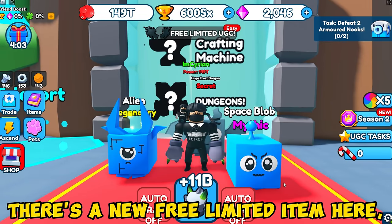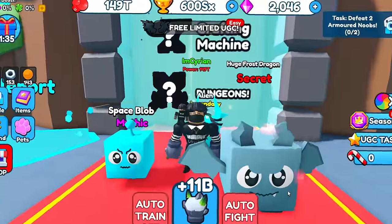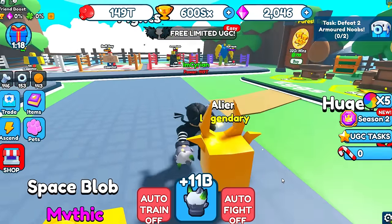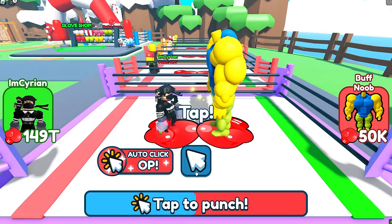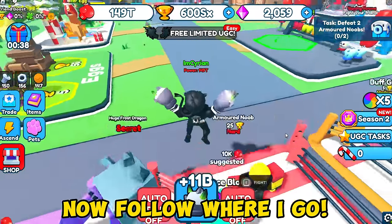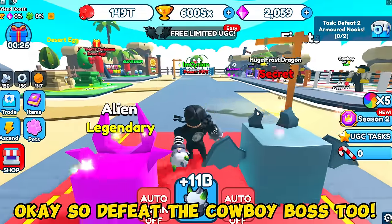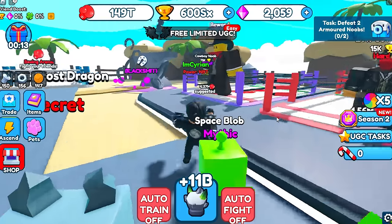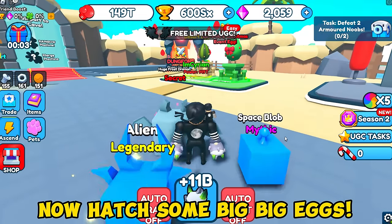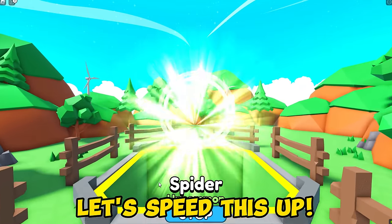I'm back here in Punch Simulator. There's a new free limited item here — this one is really great since it fits my avatar so well. Let me show you how to get it. First, defeat the buff noob boss. Now follow where I go, and defeat the cowboy boss too. Now hatch some big eggs — hatch 99 legendary eggs. Let's speed this up.